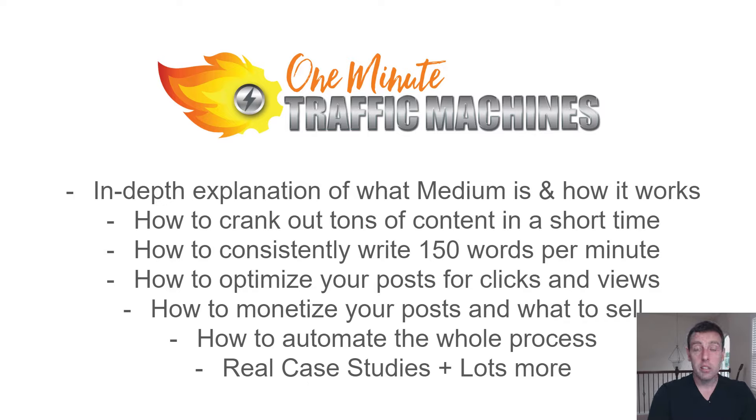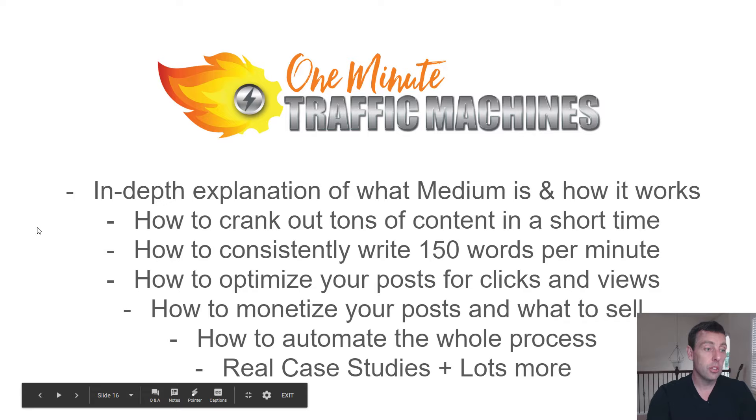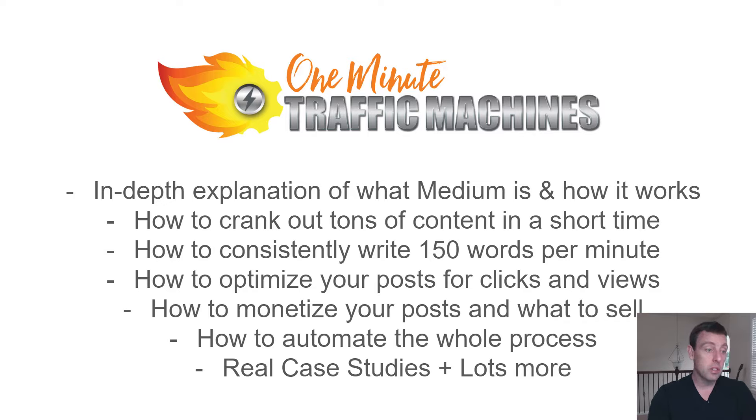There's a program I bought called One Minute Traffic Machines and I want to show you inside it. Basically you've got two choices: you can pick through the articles I'll link below and cobble together a method for using this free traffic source, or you can check out this program I highly endorse. Inside they show you an in-depth explanation of what Medium is, how it works, how to crank out tons of content in a very short amount of time, and actually how to consistently write 150 words a minute. They show you how to optimize your posts to get clicks and views, then monetize and automate the whole process. They've got case studies and lots of other content.